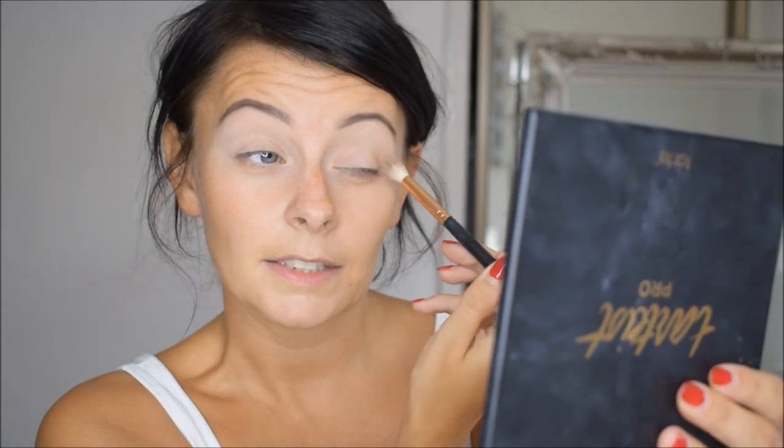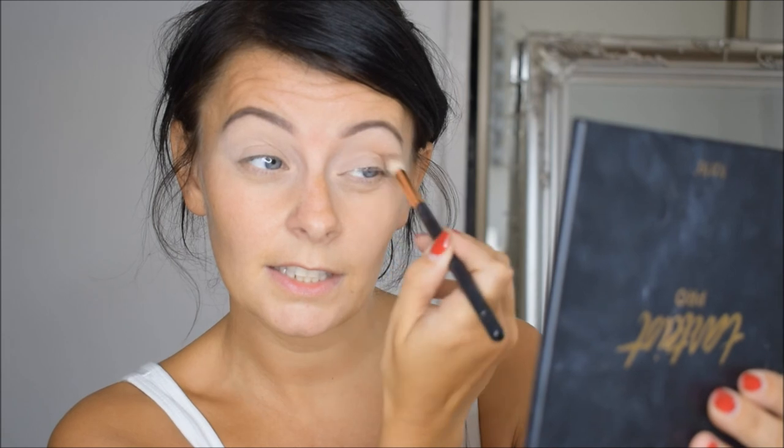So I'm just going to enter the shade Innocent and I'm going to pop that along the outer corners of the eyes and round into the crease.